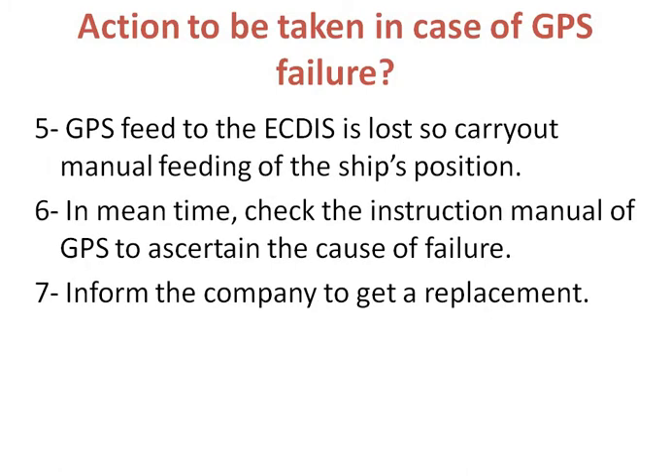Fifth, GPS feed to the ECDIS is lost, so carry out manual feeding of the ship's position. Sixth, in the meantime, check the instruction manual of the GPS to ascertain the cause of the failure. Seventh, inform the company to get a replacement.